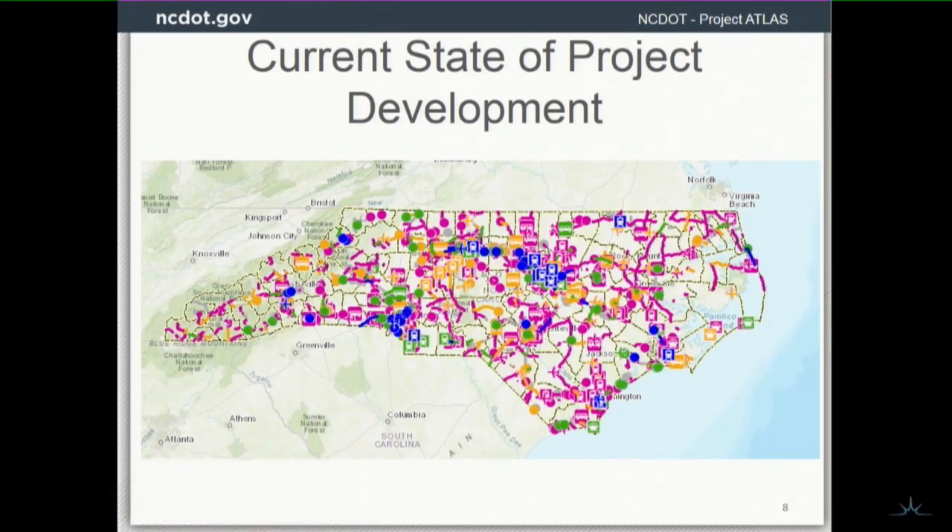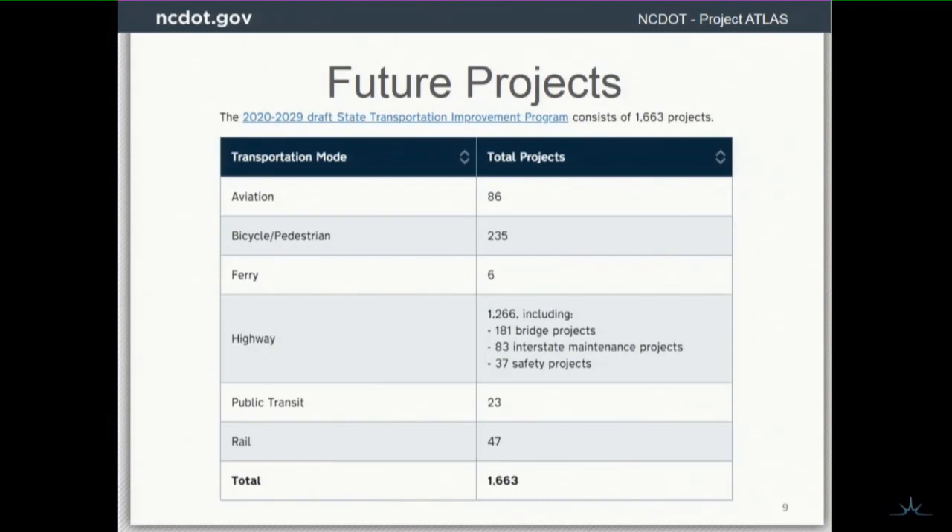This is the current state of project development. There are about 1,400 projects in the current SEPA, so we've got a lot of projects going through this environmental analysis phase, and we have even more projects in the next phase.